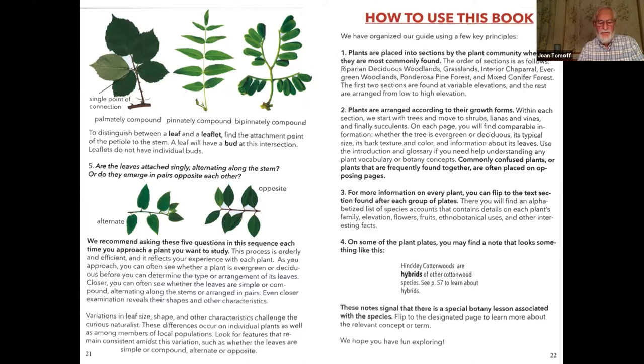We organized our guide using a few key principles. We put plants into sections by the plant community where they're most commonly found. Within each section, we arrange plants by growth form, starting with trees and moving to shrubs, lianas, and succulents. Commonly confused species or ones frequently found together are often placed on opposing pages. For more information on every plant, you can flip to the text section found after each group of color plates. Some plates include a note signaling a special botany topic associated with a species.